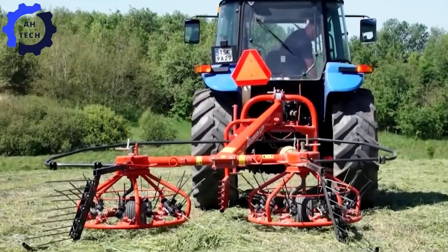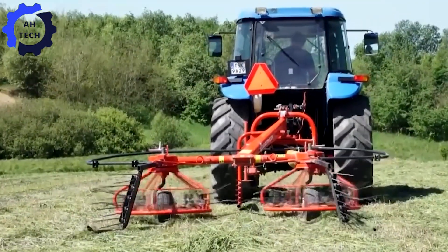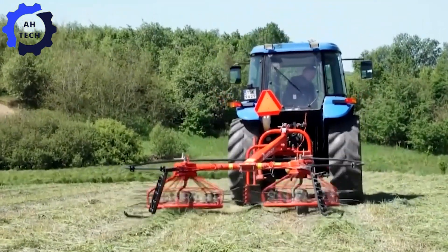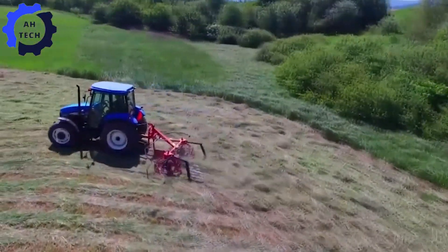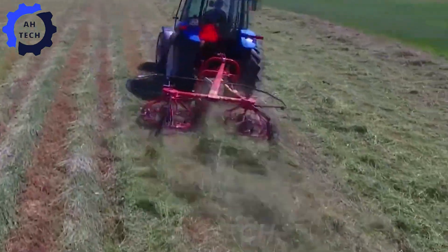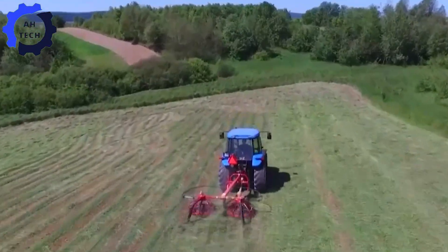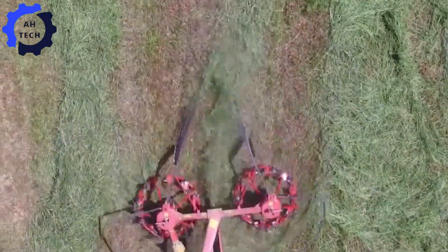Meanwhile, the Hay Bob 300 Rake and Trimmer Combo. This powerful machine revolutionizes hay production with its dual-purpose design, which can rake and trim grass easily in one pass. With a powerful engine and advanced technology, the Hay Bob 300 is your perfect companion for a smoother and more productive hay season.